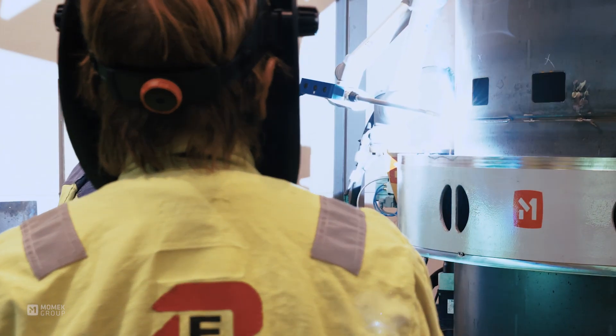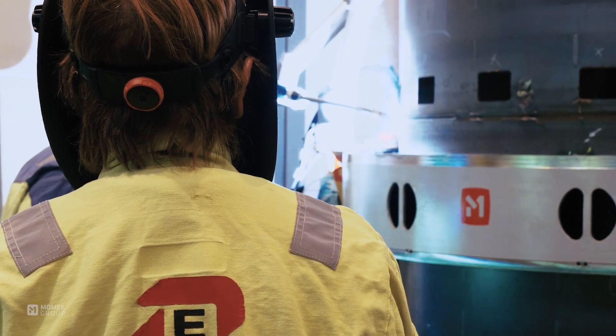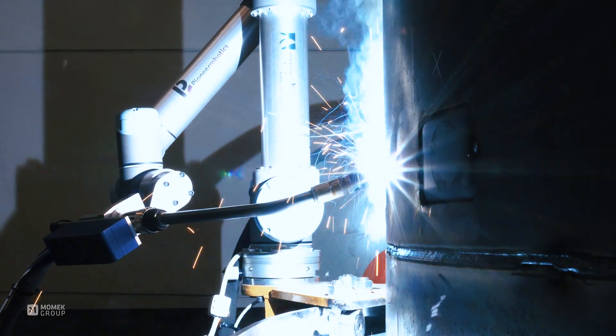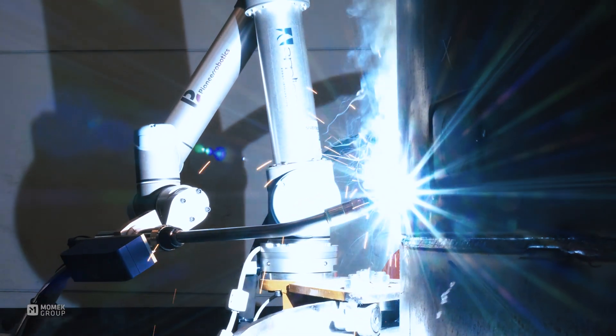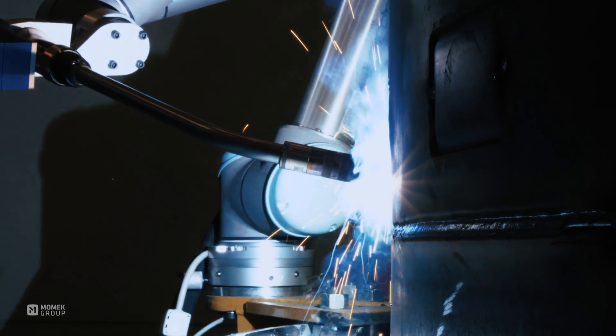The human welder assumes the operator role, limiting human exposure to danger. The operator can easily handle the Welder Mate between jobs. The result is a much safer work environment together with improved weld quality and increased welding speed on Soderberg electrodes.